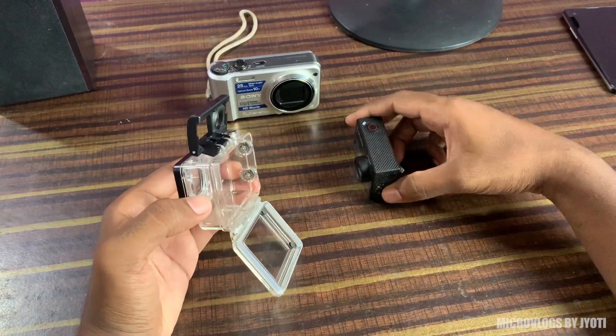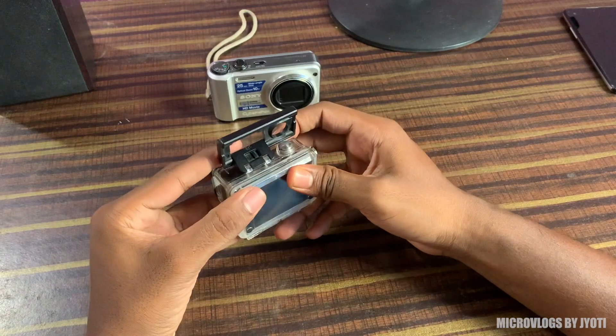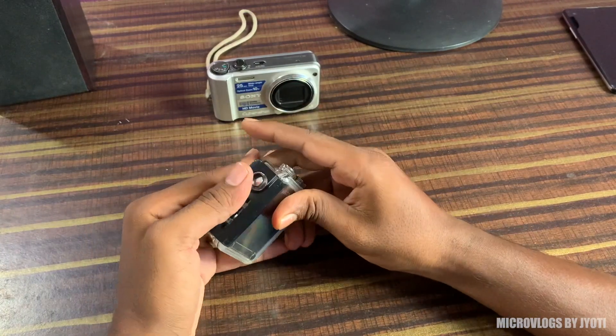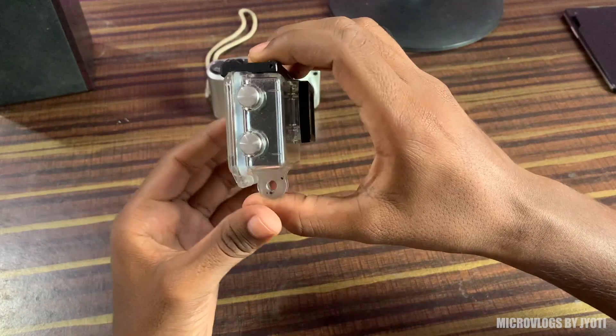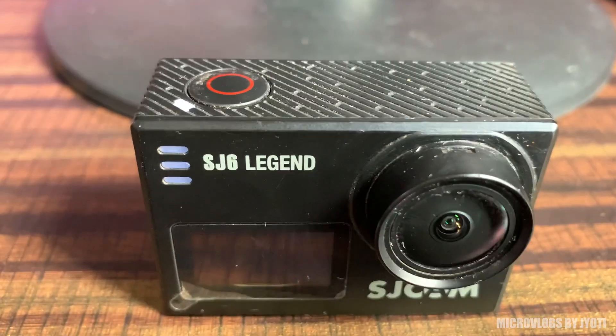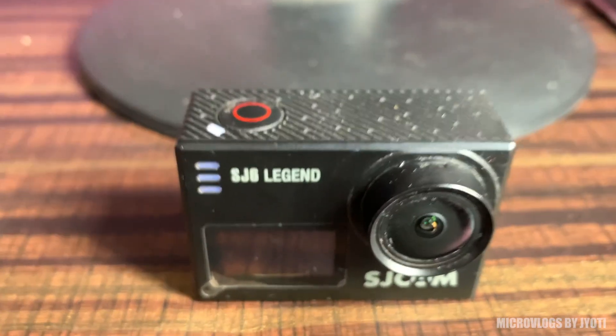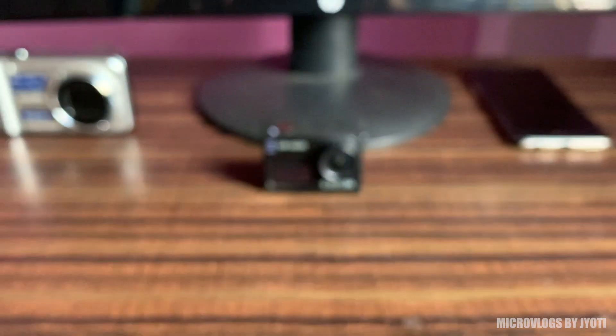The camera is also waterproof when it is kept inside this case, so I use it for taking underwater footage as well. Do let me know in the comment section below if you want a little review of this camera along with all the accessories that I use.